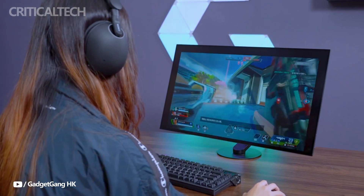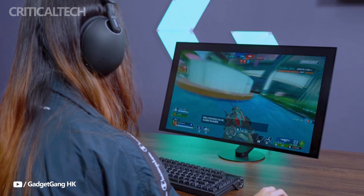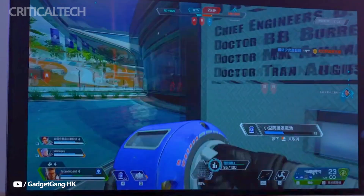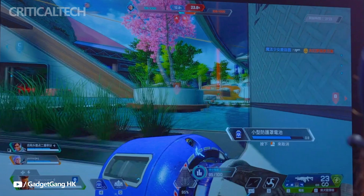The Inzone M10s is a 27-inch 1440p OLED gaming monitor, purpose-built for competitive eSports, with an astounding 480Hz refresh rate and an incredibly fast 0.03ms response time. This monitor ensures that every frame is delivered seamlessly for the fastest gameplay response.